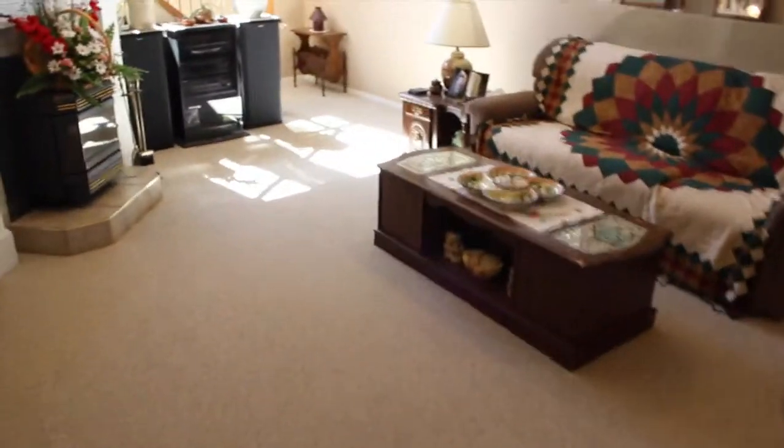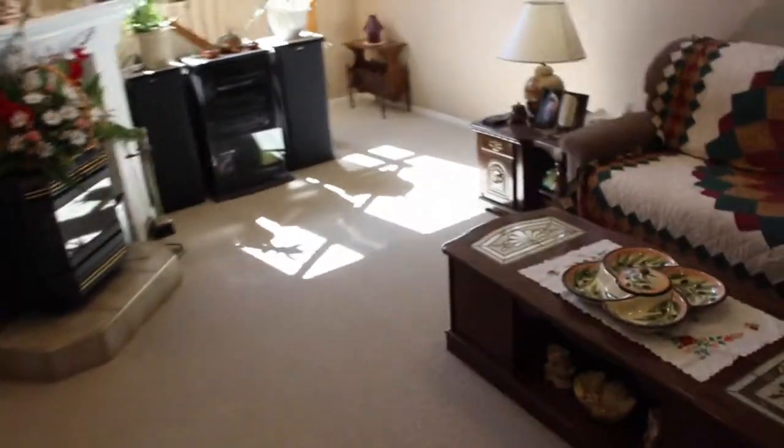I'll take you outside and give you a quick view of the exterior. Don't forget to check out the link below for all the images, taxes, square footage, and everything like that — just follow that link and it'll get you all the information. Talk to you soon!